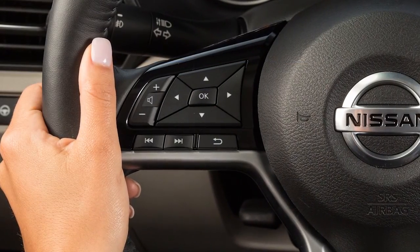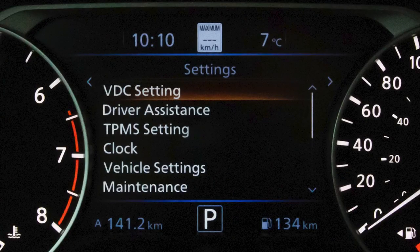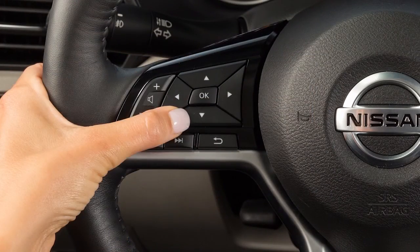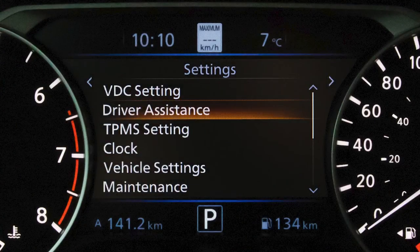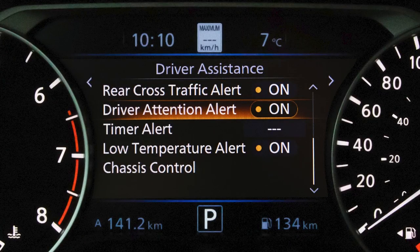To enable or disable the system, press the right or left arrow button until Settings displays. Press the up or down arrow button to select Driver Assistance, then press the OK button. Now select Driver Attention Alert and press the OK button to toggle the system on or off.